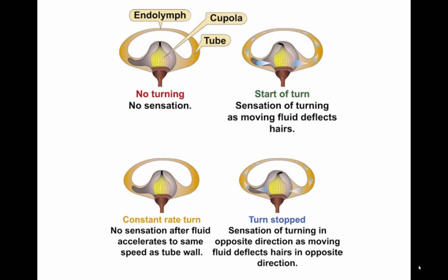Vestibular illusions. A condition called 'the leans' can result when a banked attitude, to the left for example, may be entered too slowly to set in motion the fluid in the roll semicircular tubes. An abrupt correction of this attitude sets the fluid in motion, creating the illusion of a banked attitude to the right. The disoriented pilot may make the error of rolling the aircraft into the original left banked attitude, or if level flight is maintained, will feel compelled to lean in the perceived vertical plane until this illusion subsides.